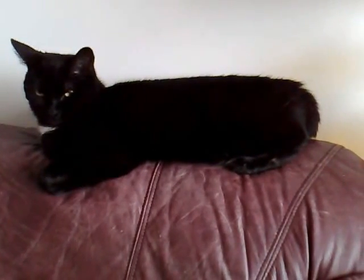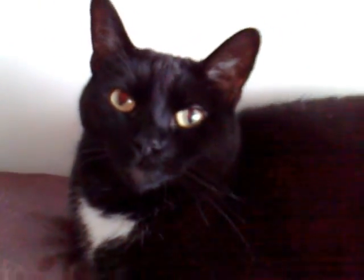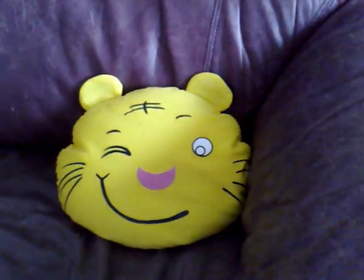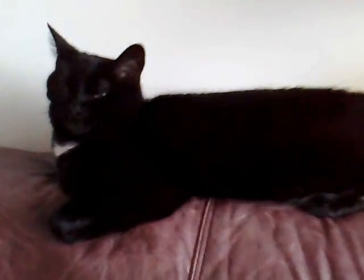Hey guys, this is my cat Princess. Hey Princess, you're on camera! Yeah, this is my cat, she's three years old. Her favorite pillow — well, she's just sitting there right now.